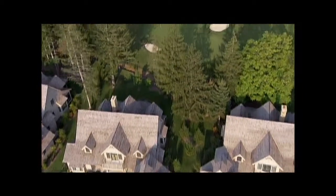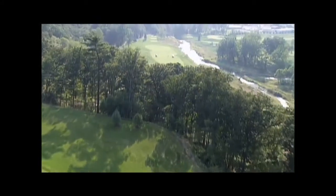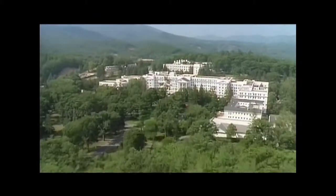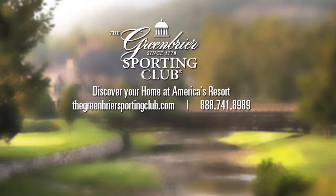Including complete access to more than 50 amenities and activities at the Greenbrier, membership at the Sporting Club provides you the opportunity to create your own legacy at America's Resort — for generations to come, discover your home at America's Resort today.